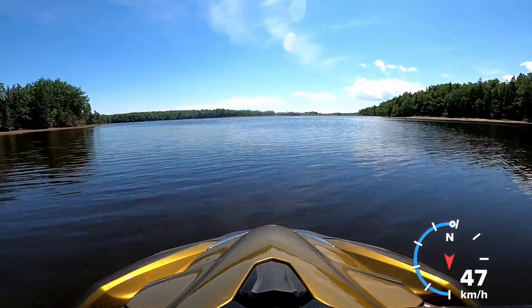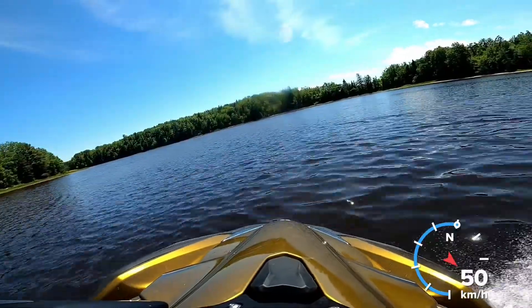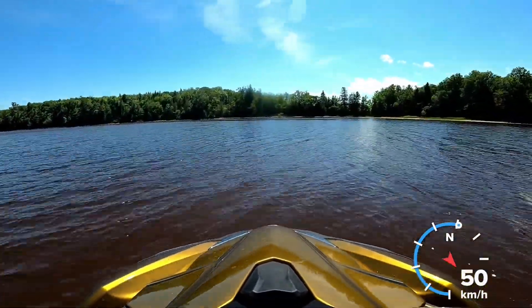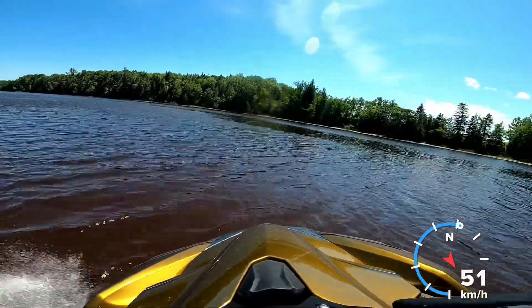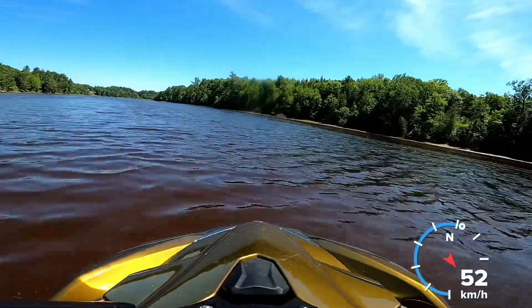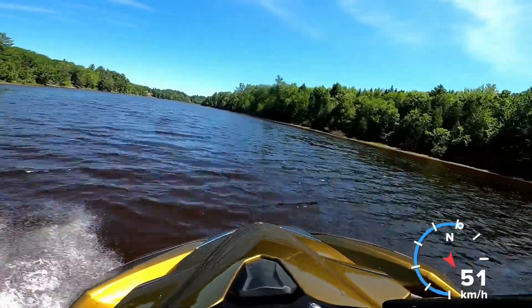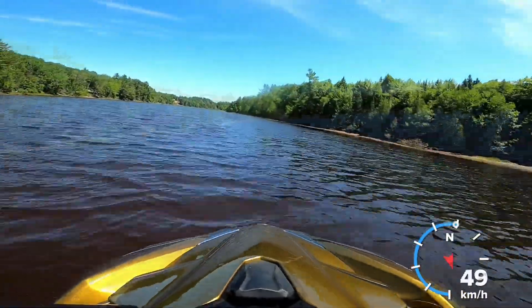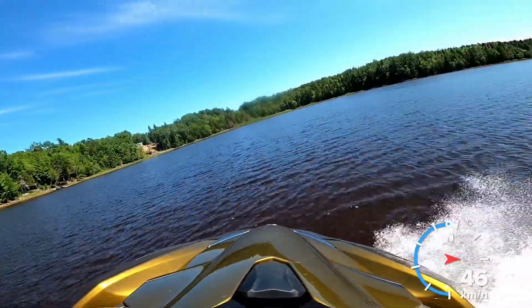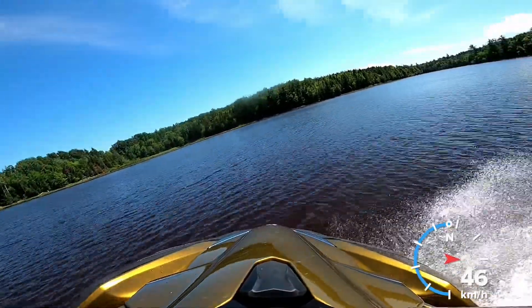If we were to go straight in that one section there we would have ended up further up in South Bridge. When we turned left we kind of went through some twisties, and it's going to bring us up to the bridge around the corner. As you can see on the left side there's a dark section and a light section — you kind of want to follow the dark section as much as possible.